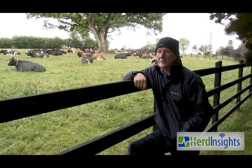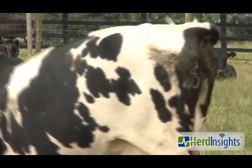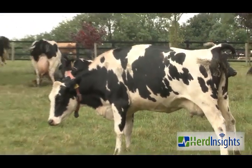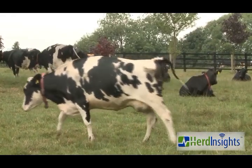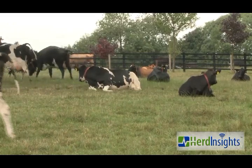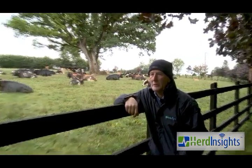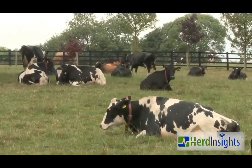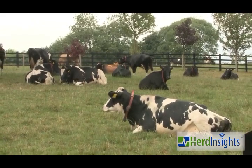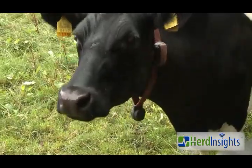In terms of submission rates, it's hard to call one year over another. This year was an ideal year for mating cows, but we'd normally get around 90 percent submission rates in the first three weeks. This year we got 93 percent in the first three weeks, so it definitely helped in identifying cows. There was no stress in mating this year — it just wasn't as stressful trying to identify cows. There was more certainty, and it took one of the stress factors out.